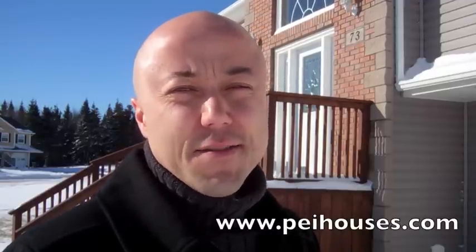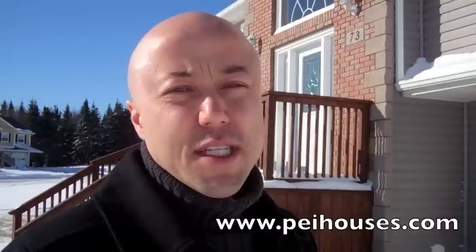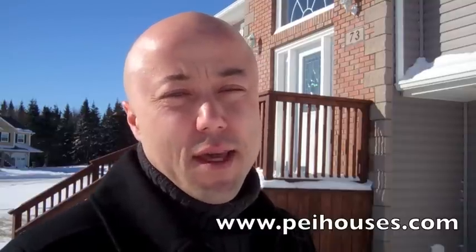Hi, I'm Steve Yostin — Carol and Steve, Coal Banker Parker Realty. We'd like to introduce you to this property we just listed at 73 Bonavista Avenue in Stratford.